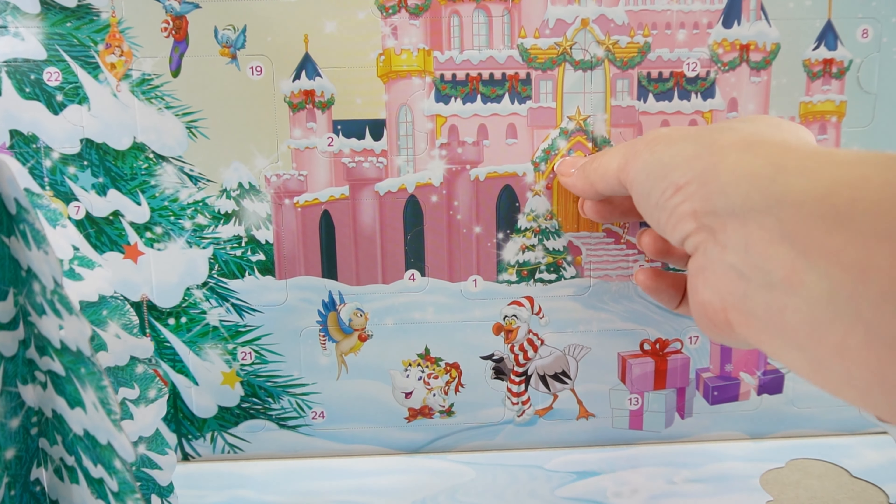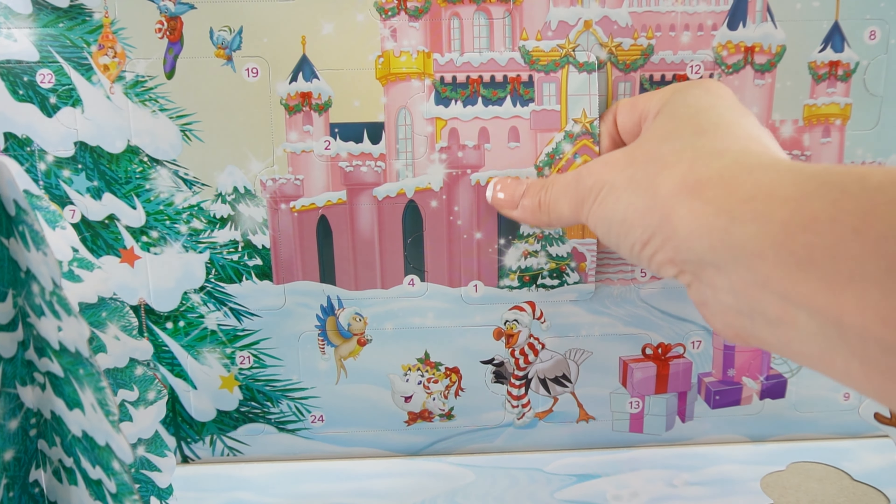Down here we have a play mat. Here is a fun little 3D Christmas tree that just pops open like this. We have a snowman here and some mice — that's super cute.